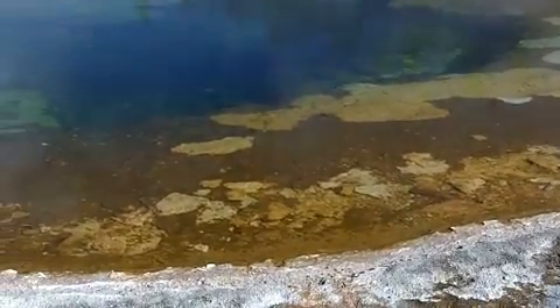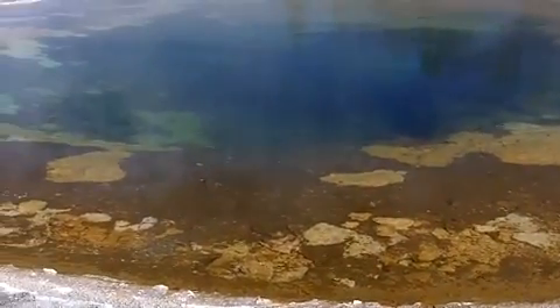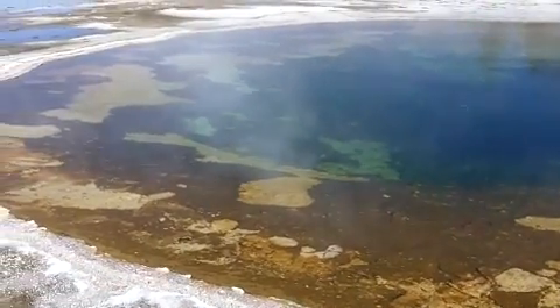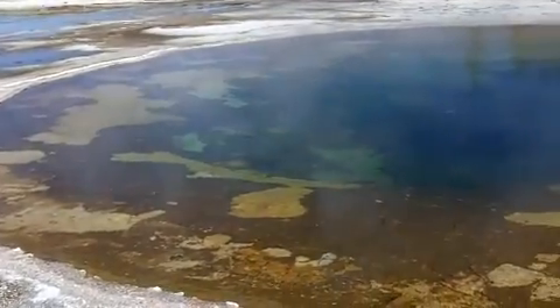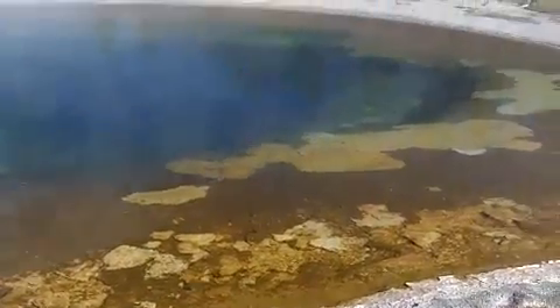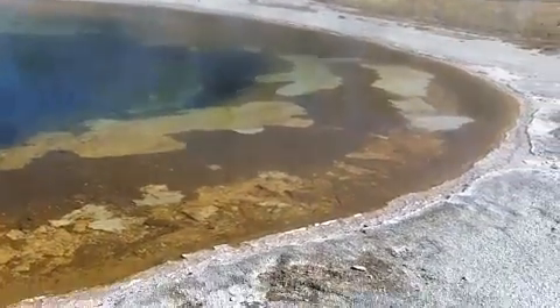This is called the beauty pool. The colors in the center and around the edge are also caused by bacteria. Some of these bacteria are cyanobacteria — the kind that take in poisonous nitrogen compounds from the water and produce oxygen. Very important for the early history of the earth.